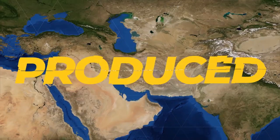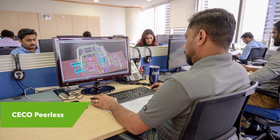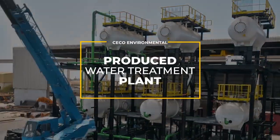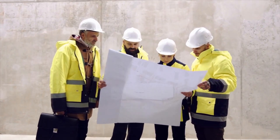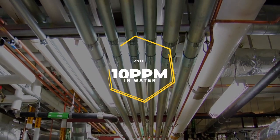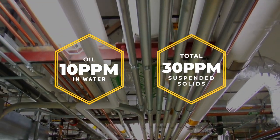Our recently completed produced water treatment plant is a great example of the types of projects that are a perfect fit for our CECO Peerless team and capabilities. We recently completed this full produced water treatment plant for an oil and gas production facility in Algeria. We typically design our treatment plants to meet each customer's specific requirements — in this case, 10 parts per million of oil in water and 30 parts per million of total suspended solids in the treated produced water stream.